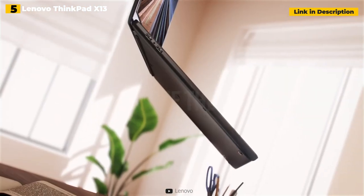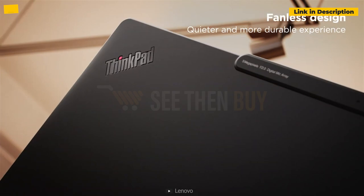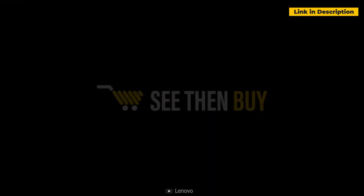If you can afford it, the ThinkPad X1 Carbon remains the greatest Lenovo laptop, but the ThinkPad X13 is an outstanding low-cost option.